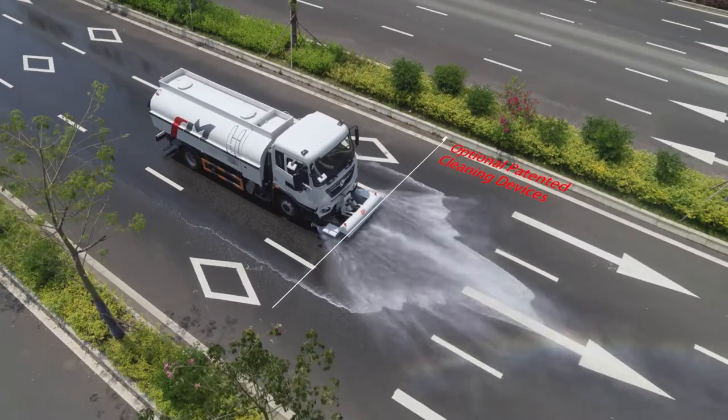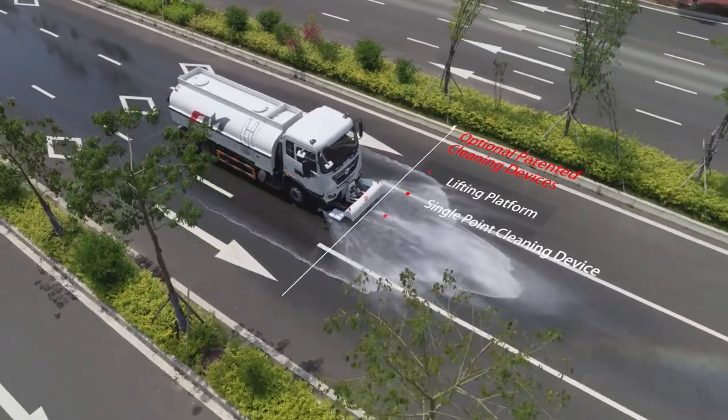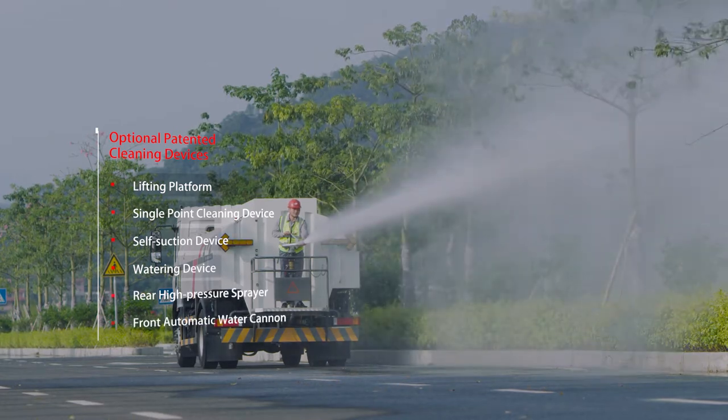A variety of patented cleaning devices are optional, like lifting platform, single-point cleaning device, self-suction device, watering device, rear high-pressure sprayer, and front automatic water cannon.